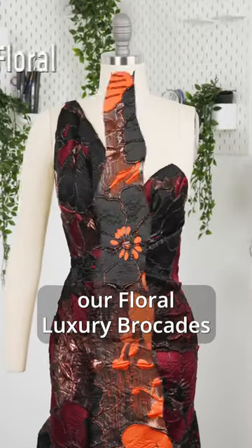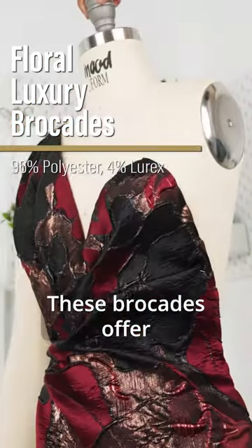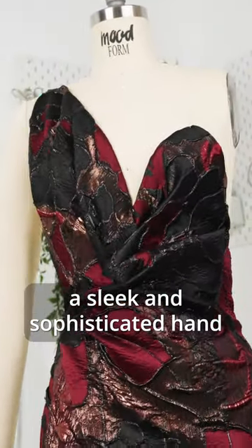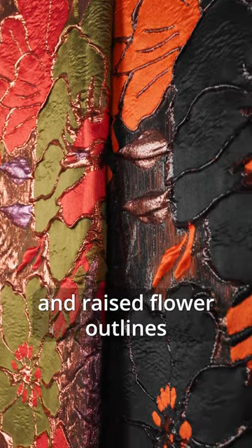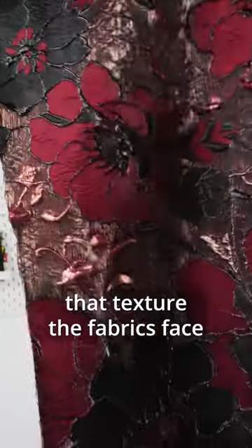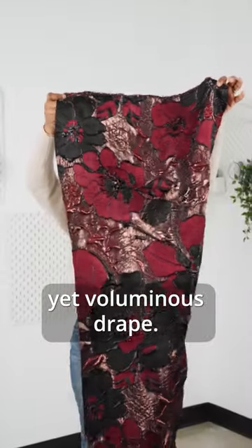Indulge in the beauty of our floral luxury brocades, where elegance blossoms with every stitch. These brocades offer a sleek and sophisticated hand adorned with embossed petals and raised flower outlines that texture the fabric's face. With the medium weight feel and a semi-structured yet voluminous drape,